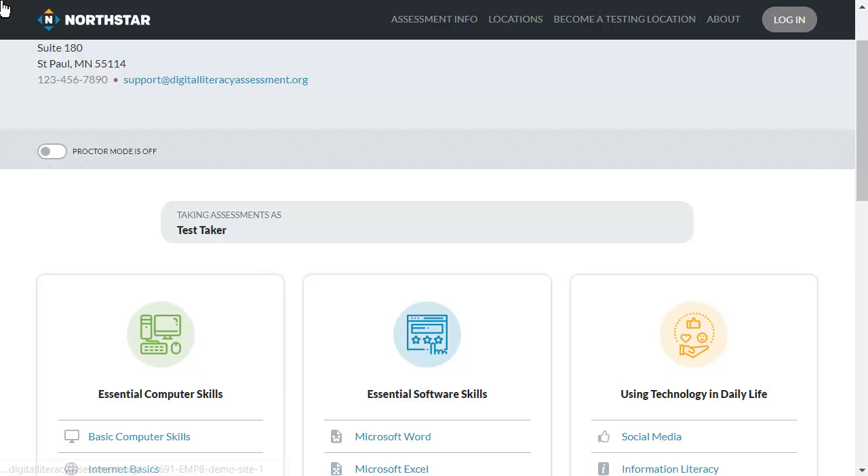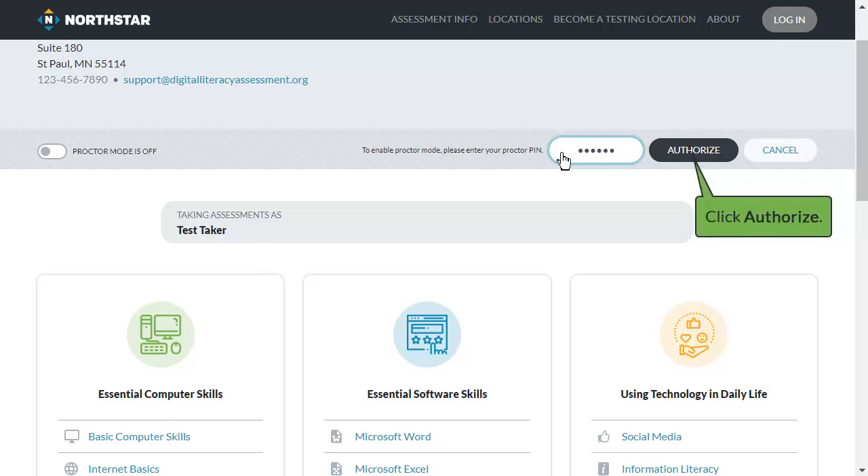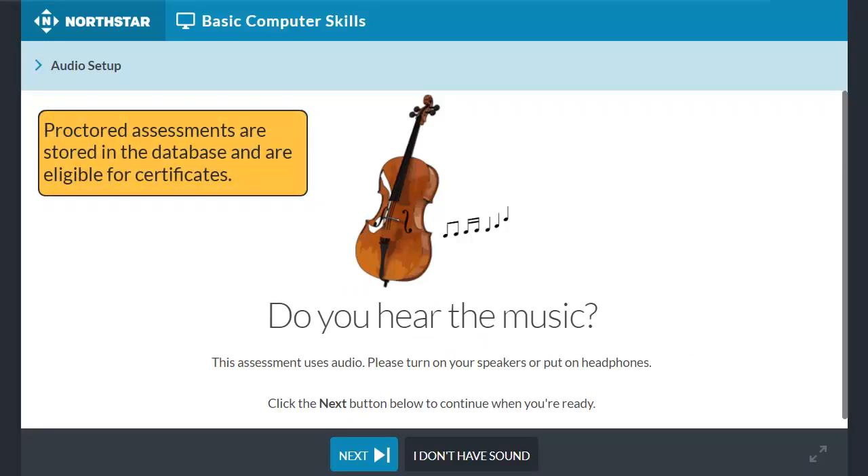For an assessment to be proctored, your proctor PIN must be entered in addition to the location PIN, and the assessment must be monitored by a certified proctor. The results of proctored assessments are stored in the database, and when passed, they earn certificates.